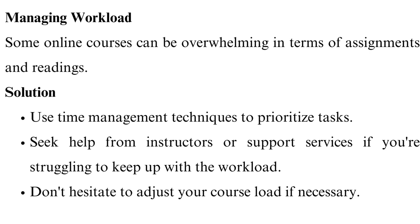Managing workload. Some online courses can be overwhelming in terms of assignments and readings. Use time management techniques to prioritize tasks. Seek help from instructors or support services if you're struggling to keep up with the workload. Don't hesitate to adjust your course load if necessary.